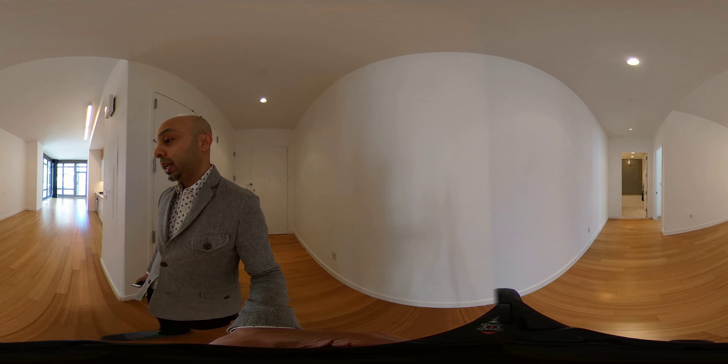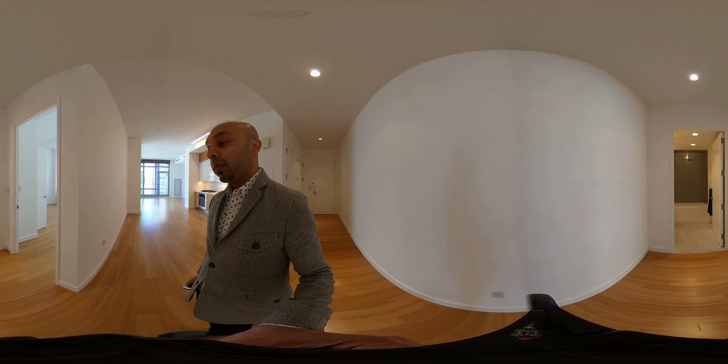Throughout the entire apartment you have these nice bamboo floors. On the back of the apartment is where the bathroom and the bedroom are located.